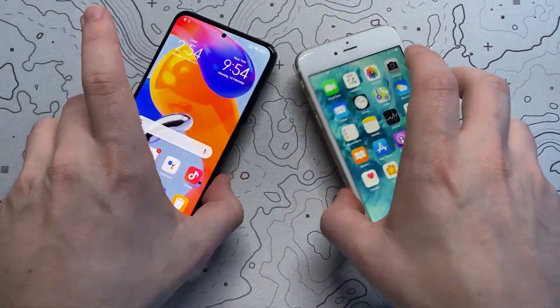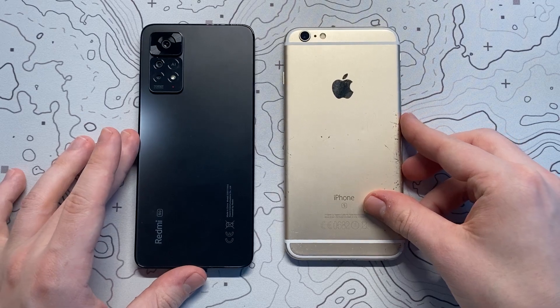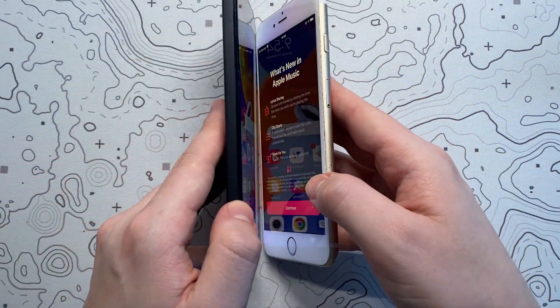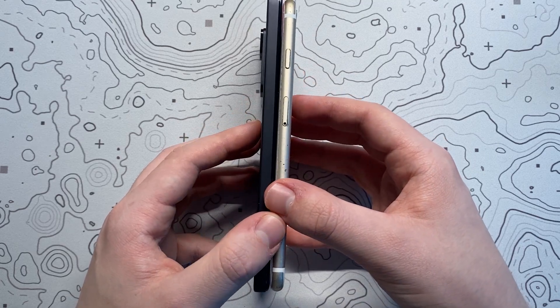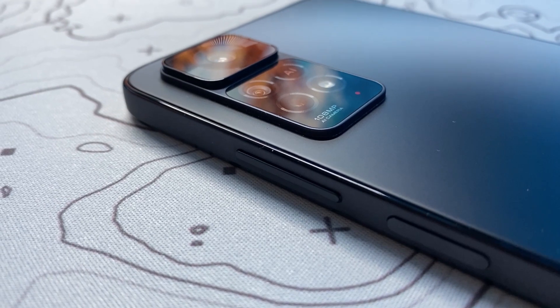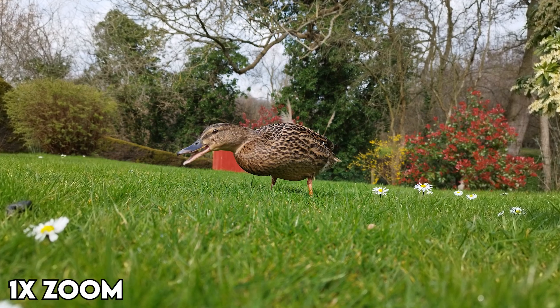Size-wise the phone has a 6.67 inch display with an 86% screen-to-body ratio. The phone is also only 8.1mm wide, making it slightly thicker than the 6S Plus as you can see here, but by no means does it feel clunky or awkward to use.